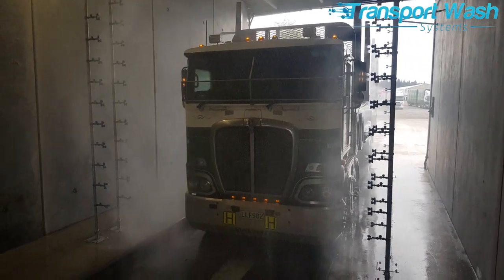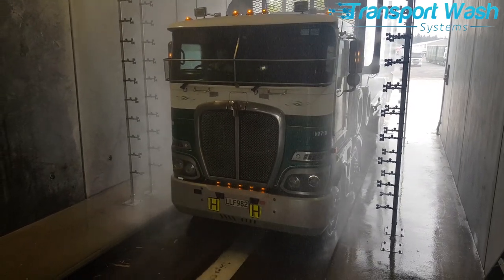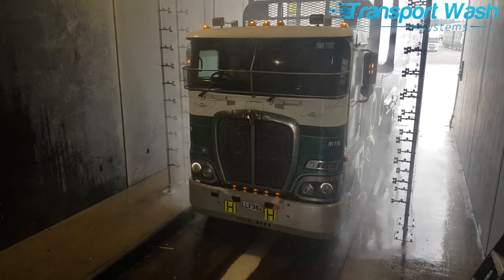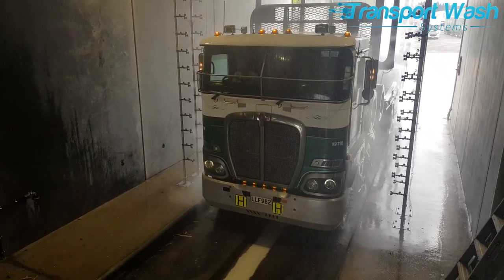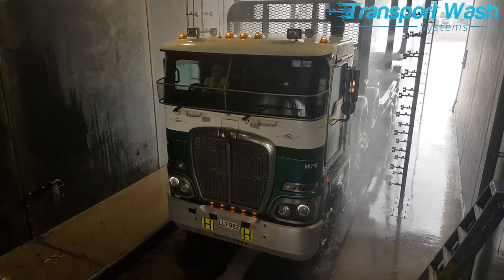An important component of touchlessly washing trucks like this is allowing time for the acid and alkaline reaction to take place. This area between the detergent application and the main wash area is called the dwell zone.